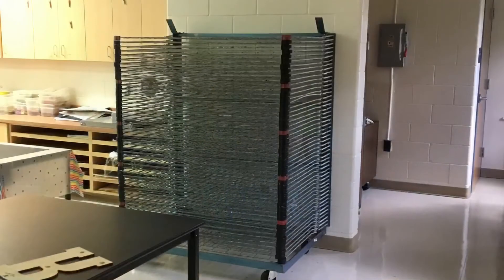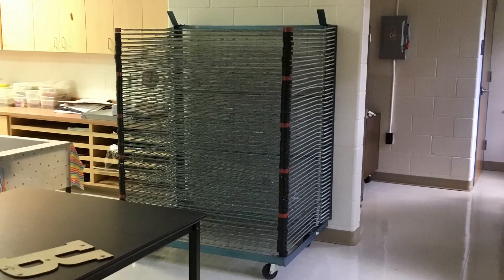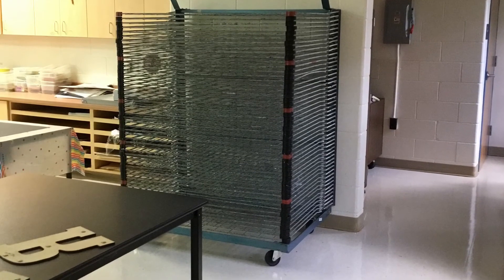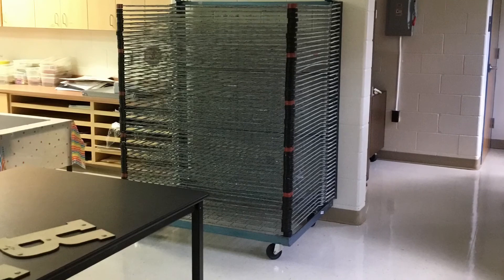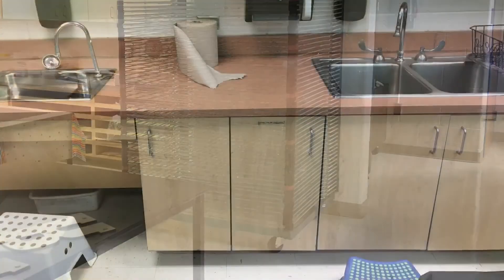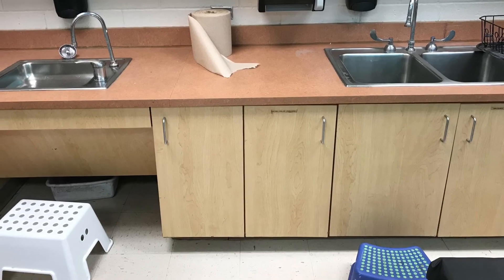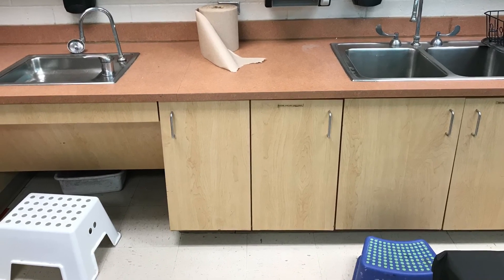Thank you so much for doing such a great job keeping our room clean. This is called a dry rack. Sometimes we use it when we come to art and we paint and have things that are wet that need to dry, but we'll talk about how to use that later. We also have two sinks in the back of the room that may be used if you need to wash your hands.